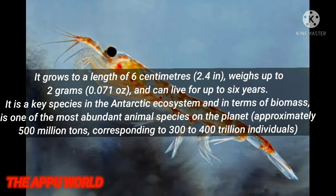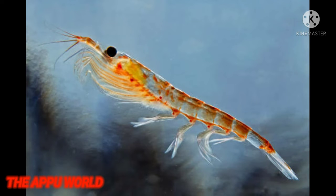The main spawning season of Antarctic krill is from January to March, both above the continental shelf and also in the upper region of deep-sea oceanic areas, in the typical way of all krill.